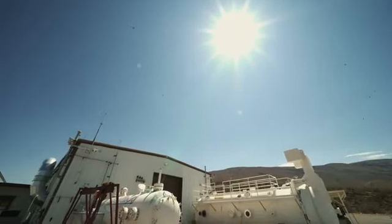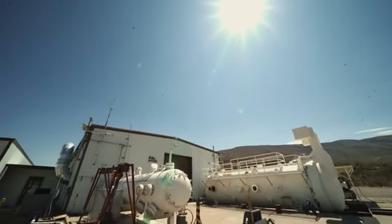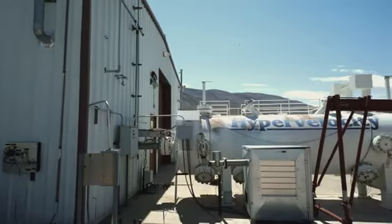NASA White Sands is a remote test facility that the agency uses for some of the more dangerous testing that is needed to support NASA missions.